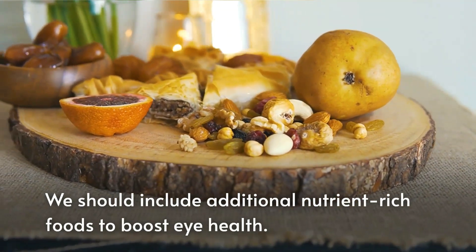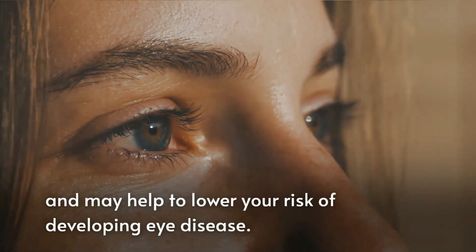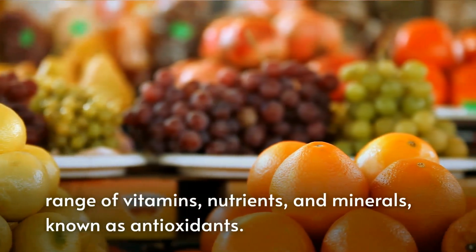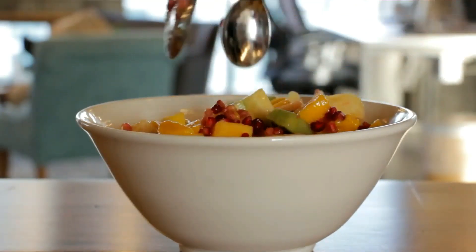A healthy lifestyle can significantly lower the risk of eye health problems. We should include additional nutrient-rich foods to boost eye health. These all together help to keep your eyes healthy and may help to lower your risk of developing eye disease. If you include these foods in your diet, they provide a range of vitamins, nutrients, and minerals known as antioxidants. You should add the following foods to your diet to improve your eye vision.